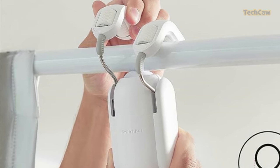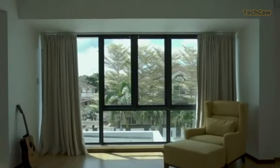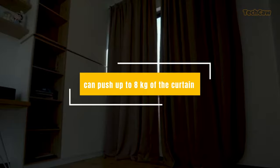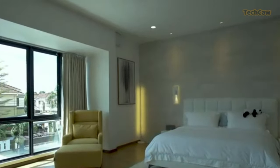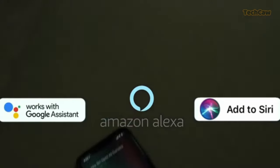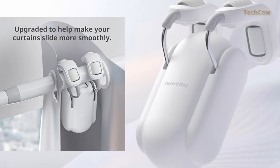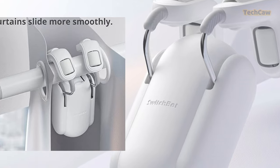The curtain features a built-in light sensor for better sleep and energy savings. It can push up to 8 kilos of curtain and is chargeable when used with the SwitchBot solar panel. Plus, it's compatible with Amazon Alexa, Google Assistant, Siri, IFTTT, and other smart assistants for easy home automation. Enjoy the convenience of the SwitchBot Curtain with improved sliding and smart control.